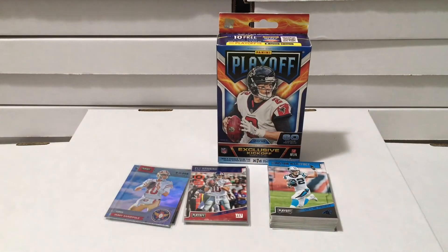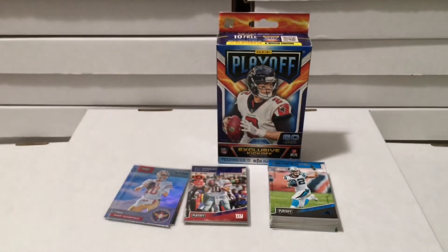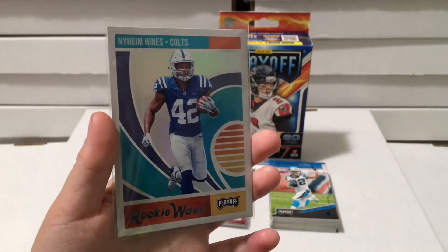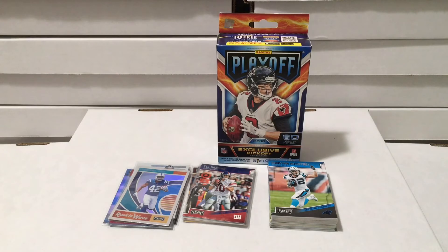Then we have Troy Aikman Playoff Heroes from the famous Cowboys. Then we have a Naeem Hines Rookie Wave insert - nice background on that one.